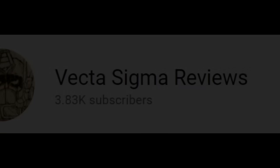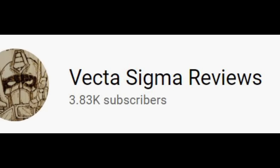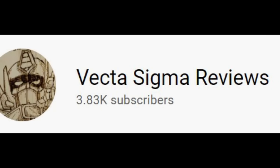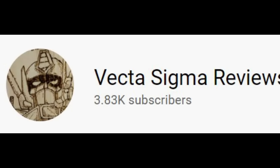Welcome back to my channel where we talk about all things Transformers and Transformers action figure related. Today I'm coming back at you with a quick news roundup of all the things that I found on the internet.